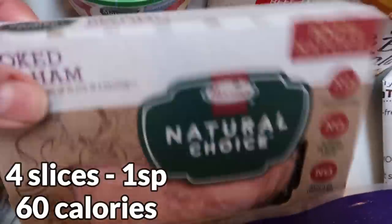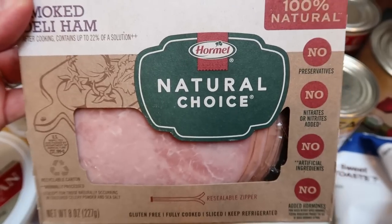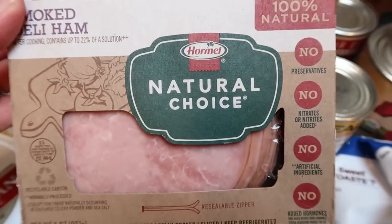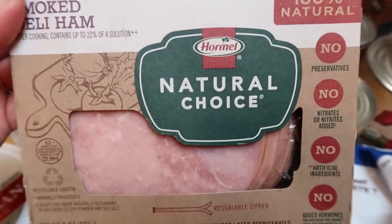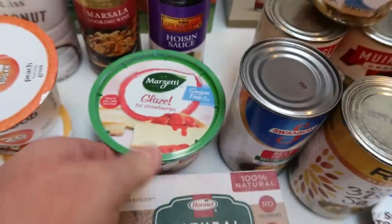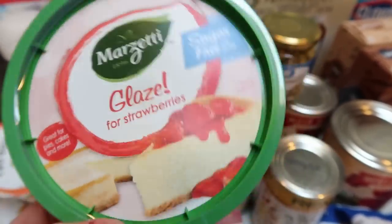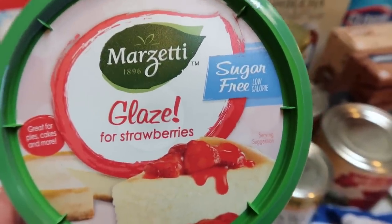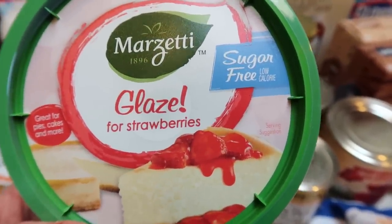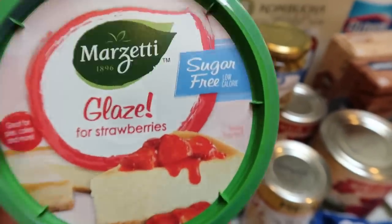I needed ham for a dinner recipe and I really enjoyed this Natural Choice. I was looking for Applegate, which is what I normally buy, but they were all out — only had turkey. So this was the next best thing. You can have four slices for 60 calories, and it tastes really good so it'll be a great addition to my recipe. My husband suggested getting some strawberry glaze for the strawberries. I debated the sugar free version; the regular had high fructose corn syrup which I will not eat, so this sugar free is the lesser of two evils. It does have sucralose and natural flavors, but it's only 10 calories for a tablespoon — and if it gets him to eat his strawberries, it's a win.